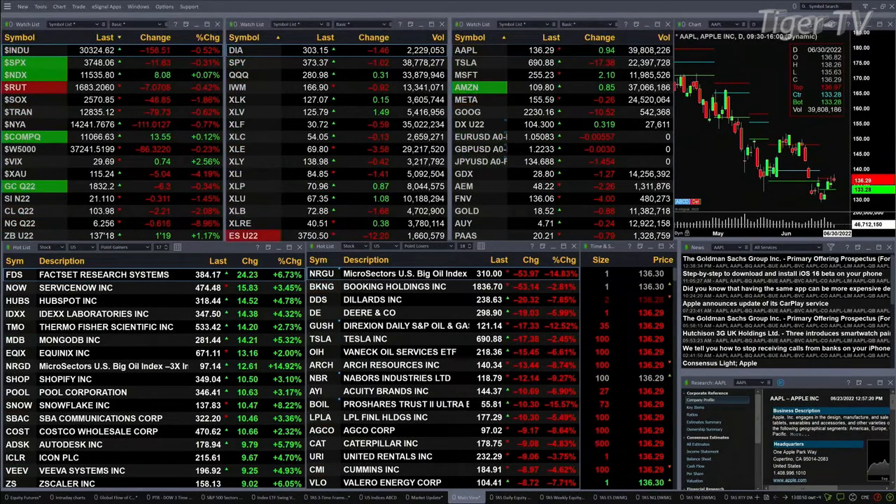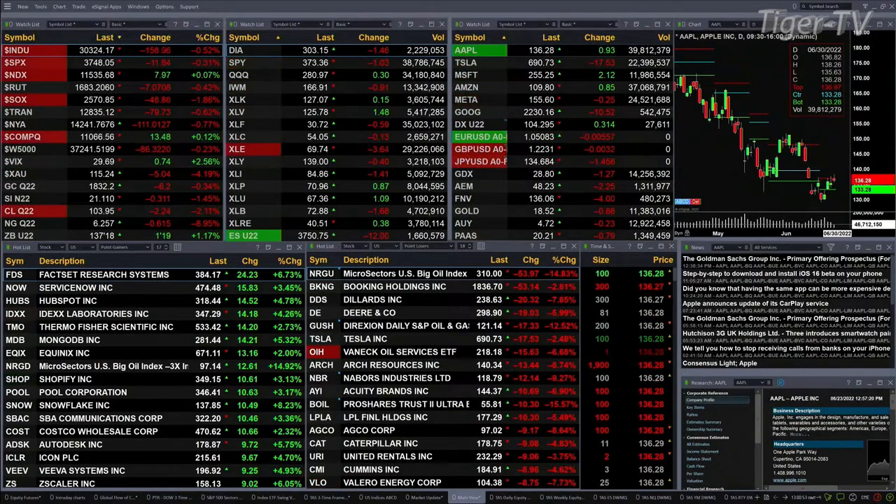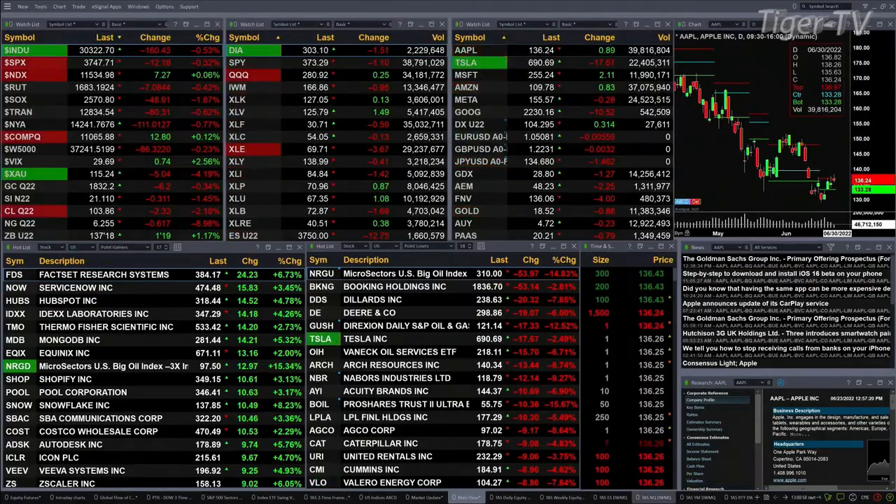Light sweet crude is off two bucks and change, down at 104.01. Natural gas is off 61 cents — that's a big move, that's a 9% move — trading down at 6.25. The 30-year treasury at 1 and 19/32nds, 137-18 is the print.